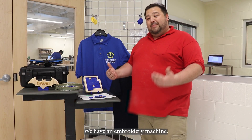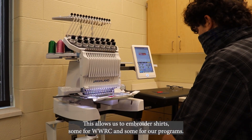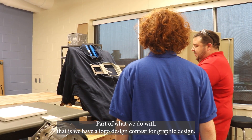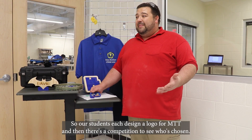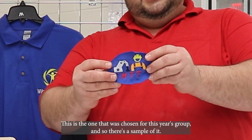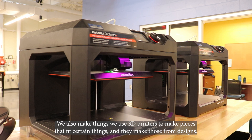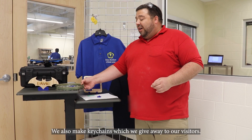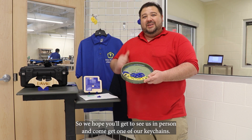We do other fun projects. We have an embroidery machine that allows us to embroider shirts for WWRC and our programs. Part of that is a logo design contest for graphic design — our students each design a logo for MTT and there's a competition to see whose is chosen. This is the one chosen for this year's group. We also use 3D printers to make pieces from designs, and we make keychains which we give away to our visitors. We hope you'll get to see us in person and come get one of our keychains.